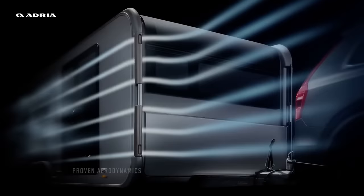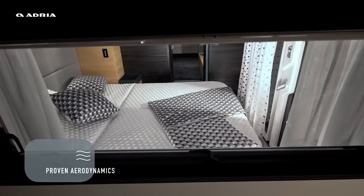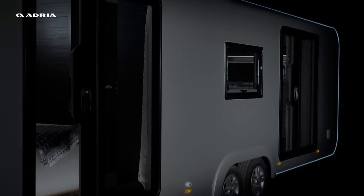It is equipped with a spa-style bathroom, a designer kitchen, and a cozy bedroom. It is connected to the nature around you with panoramic doors and windows that let you enjoy the views and the fresh air.